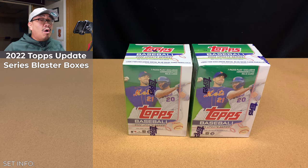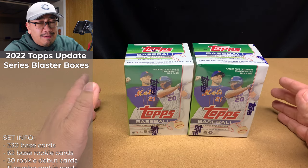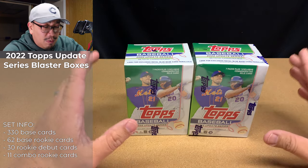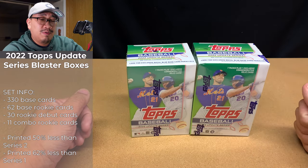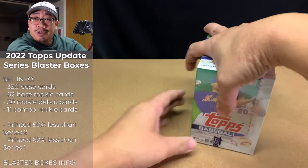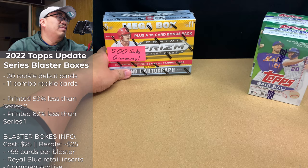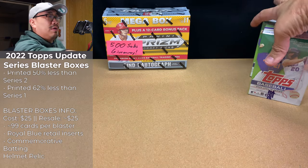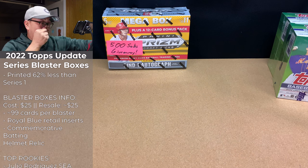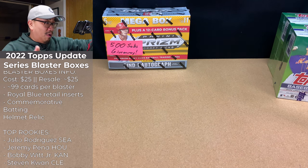I hope you all enjoyed that card hunting footage. As you can tell, there was a lot of great stuff out there, but my eyes were set on 2022 Update Series. We're going to open up two blasters today, but before I do, you all should consider subscribing because once I hit 500 subs, I'm going to be giving away some free stuff like this Megabox of 2021 Prism Draft Picks and all of my unclaimed subscriber giveaways from earlier this year.